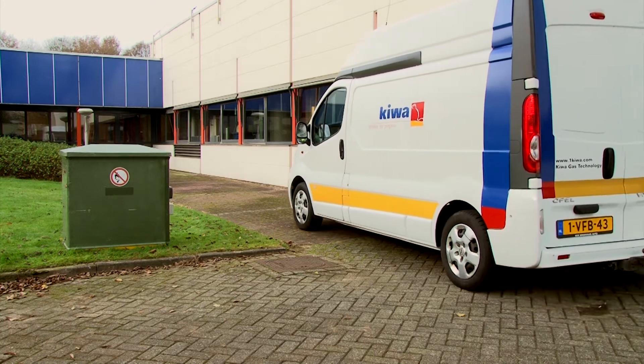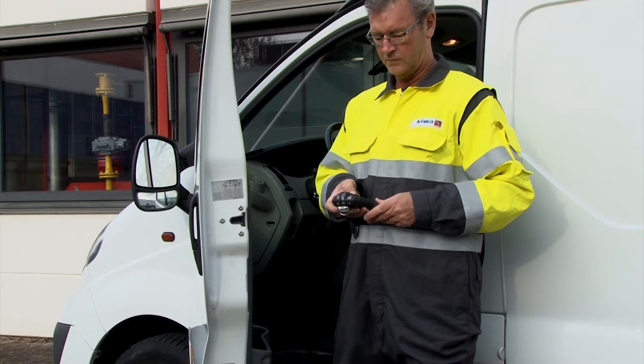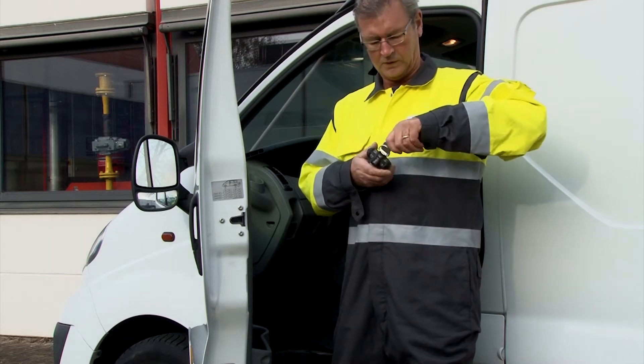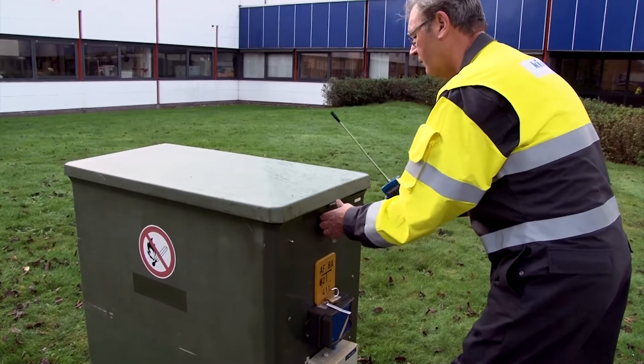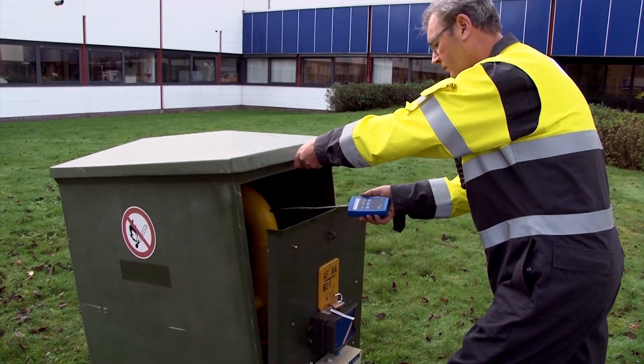Maintaining gas pressure regulation on metering stations requires specially trained personnel. Those performing such work need to be trained, and such training requires access to installations similar to those encountered in the field.